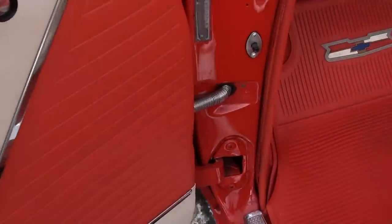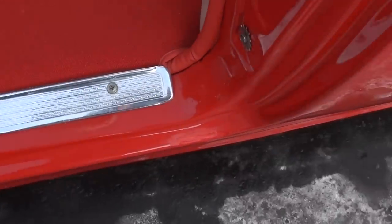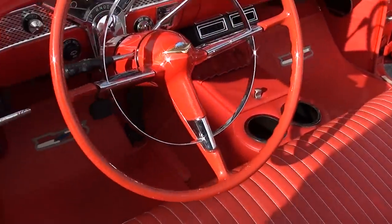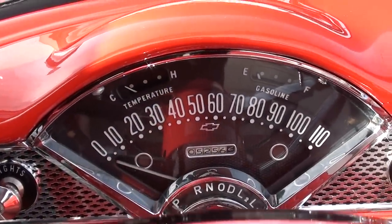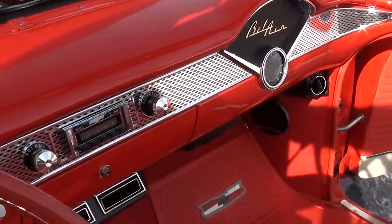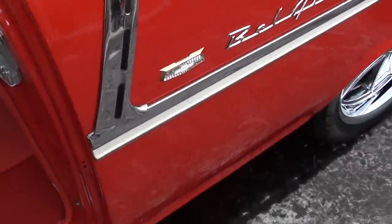It does have power windows. They did a beautiful job on this interior — it's got the correct carpeting and everything in it. It's got a tilt steering wheel on it. It's showing 5,256 on the odometer; they turned it back to zero when they did the restoration. AM/FM radio and some aftermarket gauges underneath the dash. That removable console can come out if you don't like it.